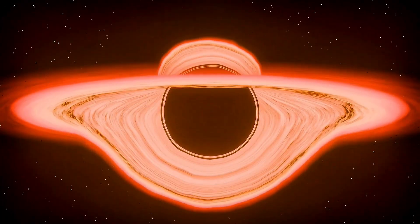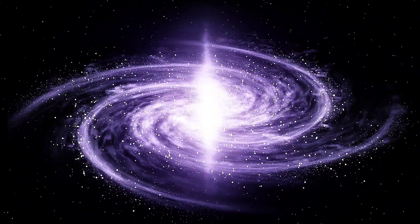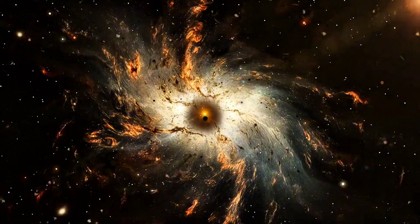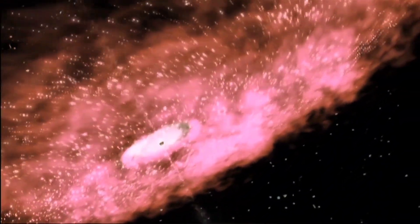A stellar black hole can be no bigger than a city, yet weigh up to a hundred times more than our sun. We can find them by detecting X-rays from hot gas falling into them, or by spotting how nearby stars move under their gravity. One famous example is Cygnus X-1, the first confirmed black hole in history.